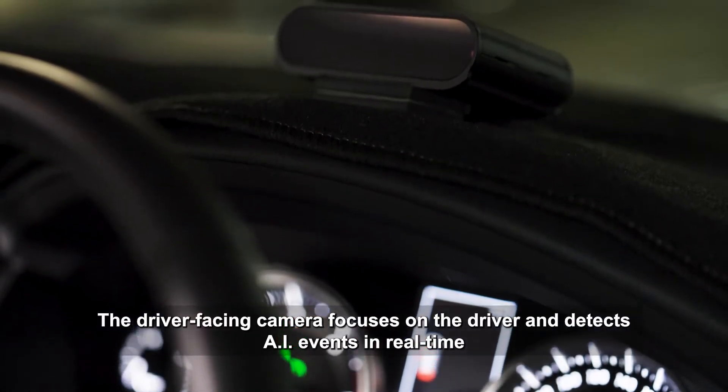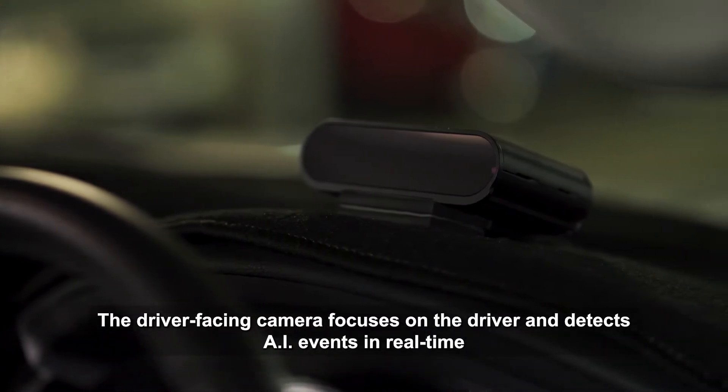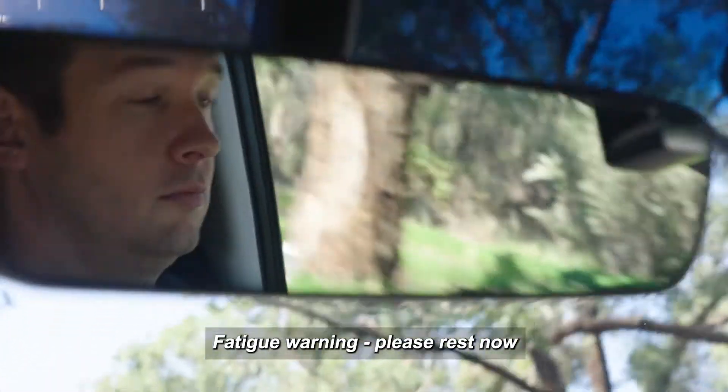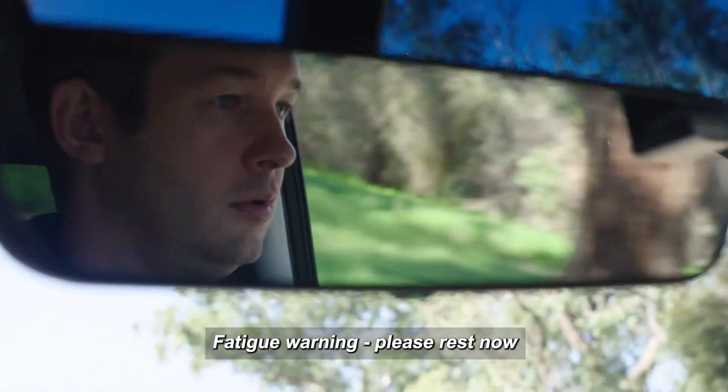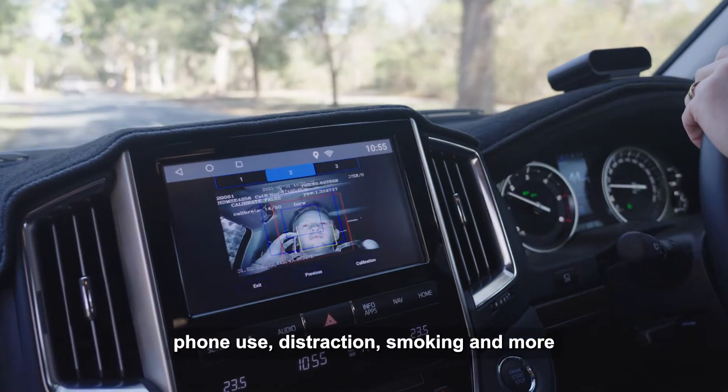The driver-facing camera focuses on the driver and detects AI events in real-time, including fatigue, phone use, distraction, smoking, and more.